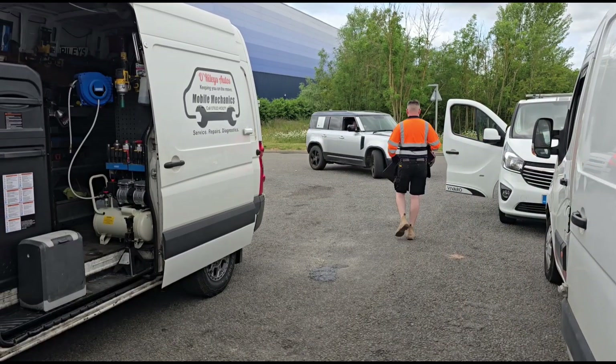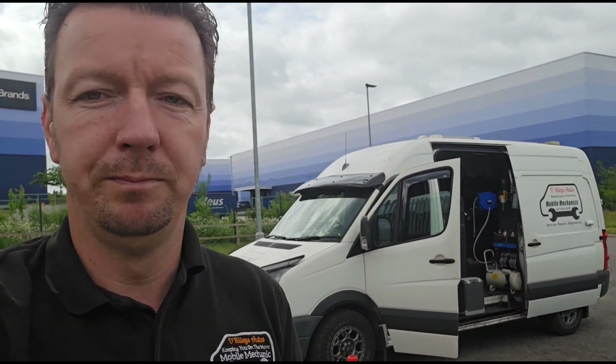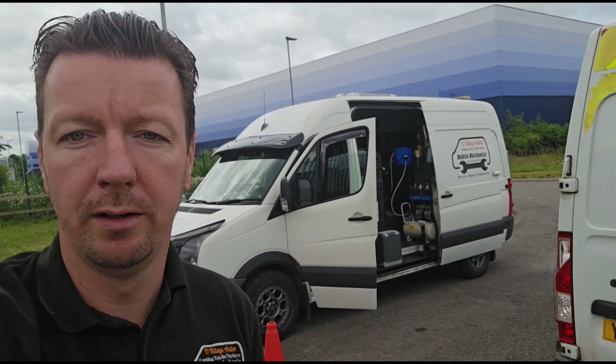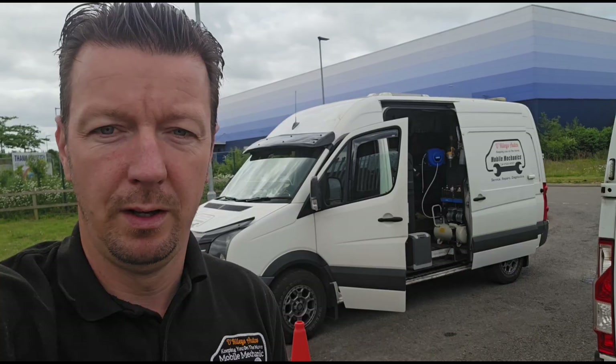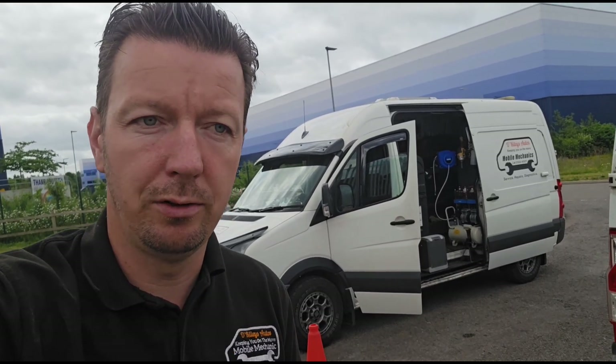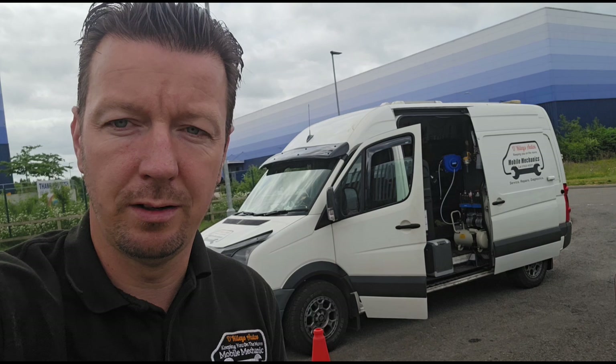It doesn't look like the repair will be done — the customer said he might just trade it back to Land Rover. Now the 2 litre in these is a really bad engine. If you've seen my videos before you'd probably know about the 2 litre Ingenium. There's a lot of history about these engines all over the internet, not just my videos. If you are looking at a Land Rover Defender I would strongly suggest you look at the 3 litre version instead of the 2 litre.